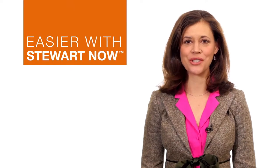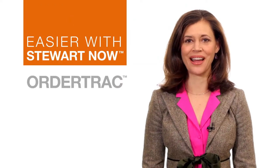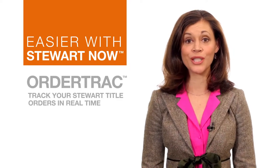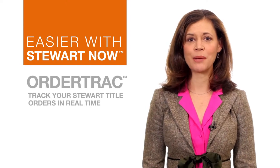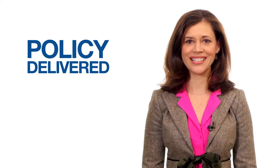Real estate transactions are easier with Stuart Now, your comprehensive resource for business building tools like OrderTrack. OrderTrack is a one-stop shop that lets you track your Stuart title orders in real time, with real-time updates available immediately from the moment your order is opened until the policy is delivered.